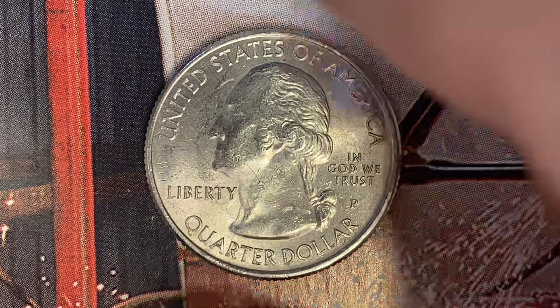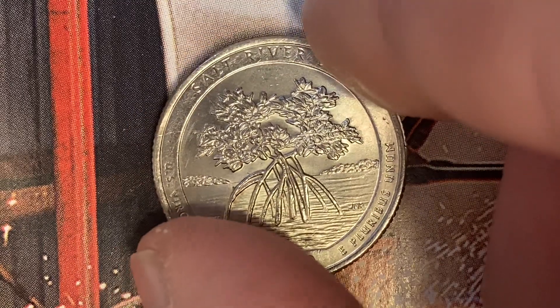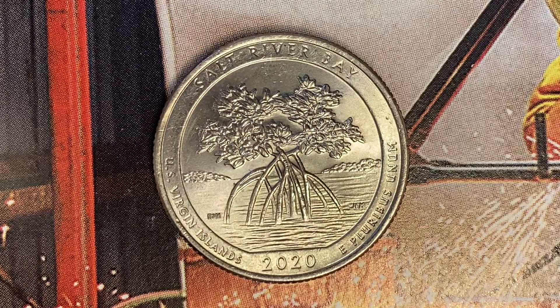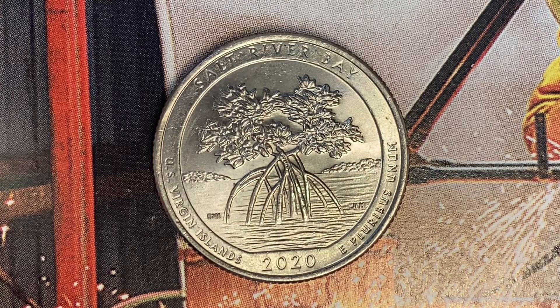Now let's go ahead and flip this coin over to enjoy a look at the back of the coin, or you may call this the reverse of the coin, or simply tails. And what a beautifully designed coin this is, both front and back — both obverse and reverse, both heads and tails.